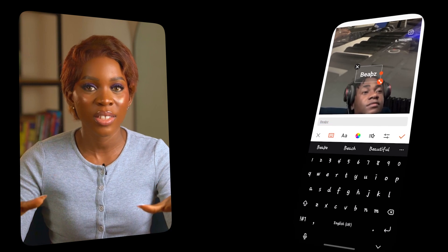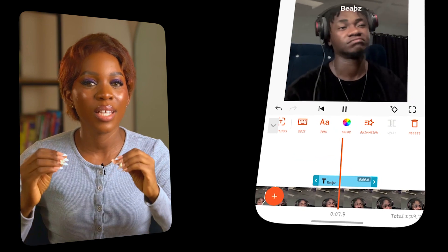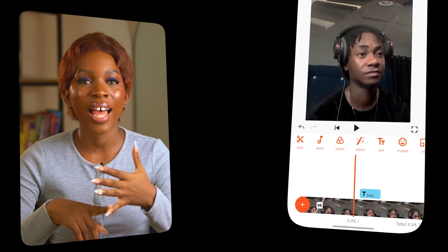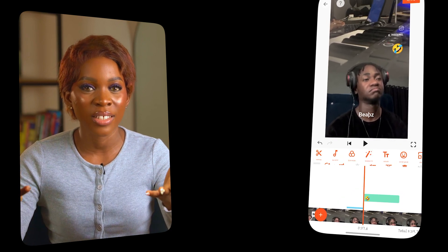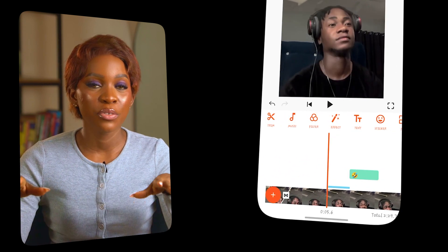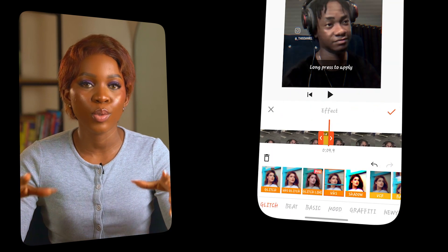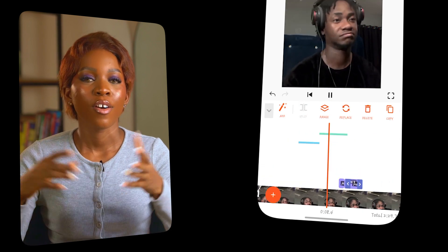It doesn't overwhelm you with too many advanced features but you still get enough creative tools to make your videos look polished. One thing I really like about Ucut is how lightweight it is — it doesn't lag, it doesn't bloat and it doesn't have a lot of ads like some other free apps. It's especially great for people making short videos like Instagram Reels, YouTube Shorts or TikToks because everything you need is just a few taps away. You're not going to get keyframe animations or multi-layer editing like in VN, but for basic cuts, adding music and getting your videos out quickly without watermarks or forced subscriptions, you can get the job done effortlessly.